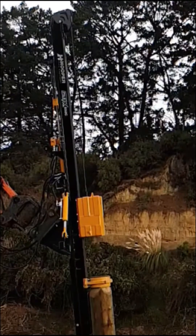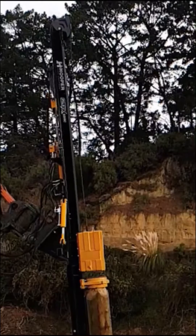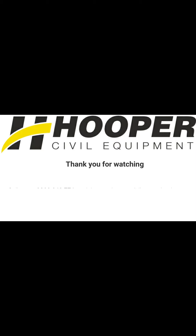This slow motion shot shows the amount of force needed to drive these poles in; however, the job was successful. Call us on 0800 362 776 for more information. Thank you for watching.